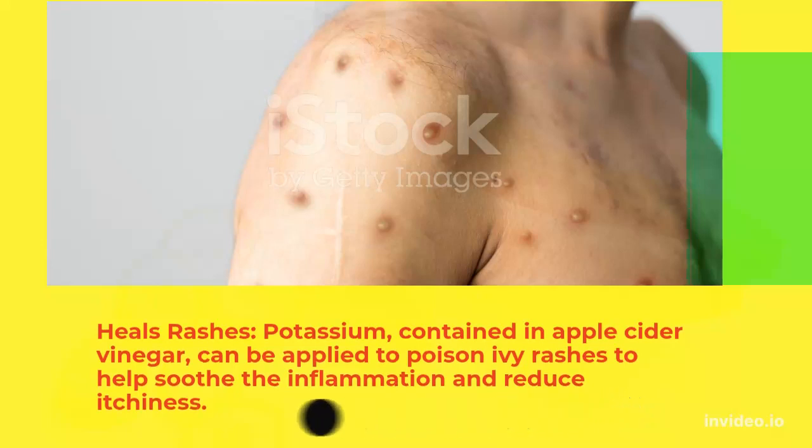Heals Rashes: Potassium contained in apple cider vinegar can be applied to poison ivy rashes to help soothe the inflammation and reduce itchiness.